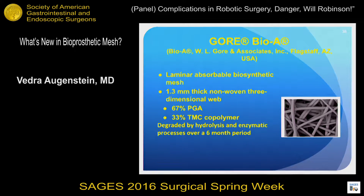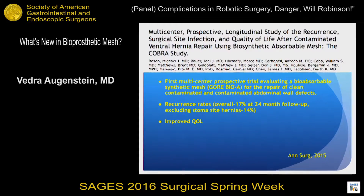The Gore BioA is made from a PGA and TMC copolymer and degrades by six months. The COBRA study — mentioned multiple times at this meeting — is the only and first multicenter prospective trial looking at a biosynthetic mesh in humans in a clean-contaminated or contaminated field. They looked at 104 patients and found a 17% recurrence rate at 24 months; excluding peristomal hernias, it's only 14% at two years. Placement in an intraperitoneal position was associated with a three times higher likelihood of recurrence, while retrorectus placement showed very promising results with improvement in quality of life.